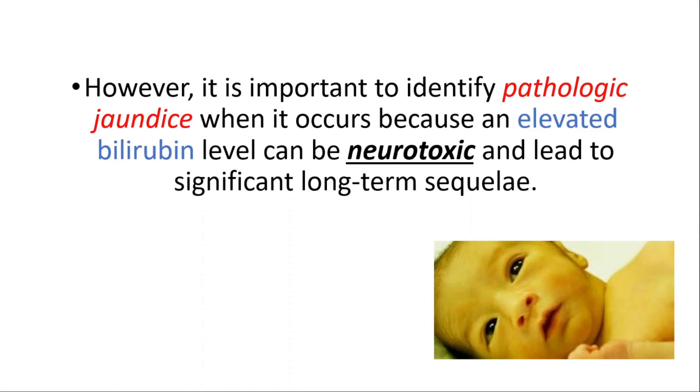However, it's important to identify pathologic jaundice when it occurs, because an elevated bilirubin level can be neurotoxic and lead to significant long-term sequelae.